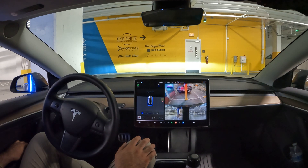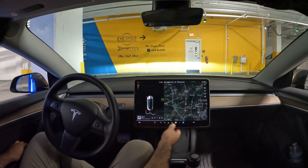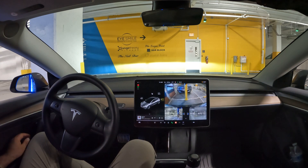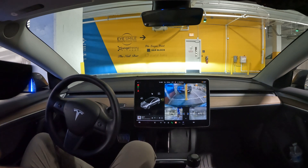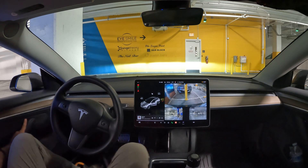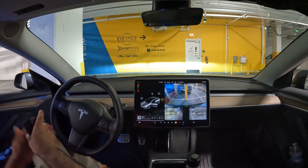It parked me right into some free charging, so I'm going to go plug in real quick. Let's see how long that takes in comparison to putting in your credit card, zip code, and waiting for it to process.